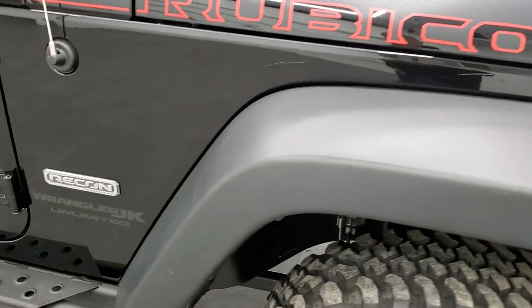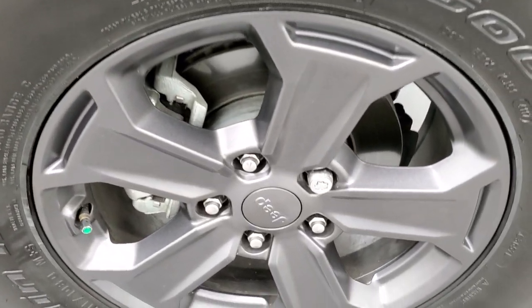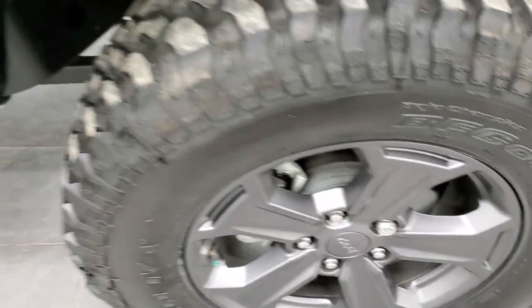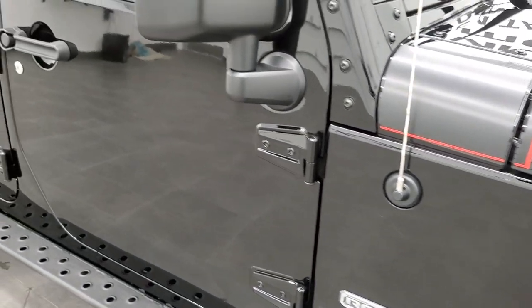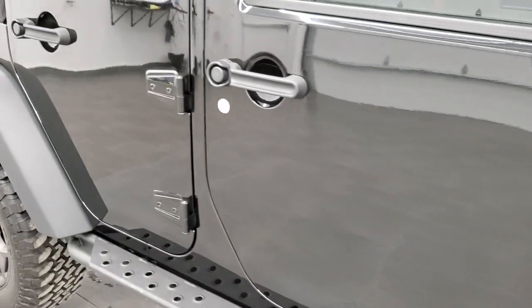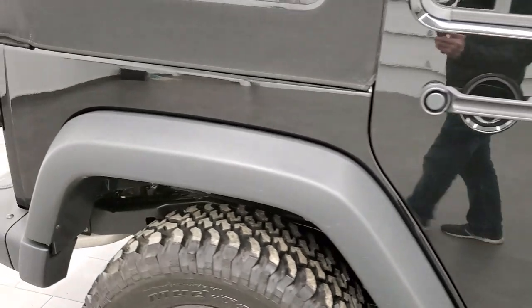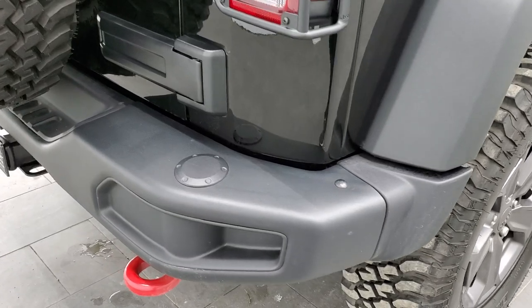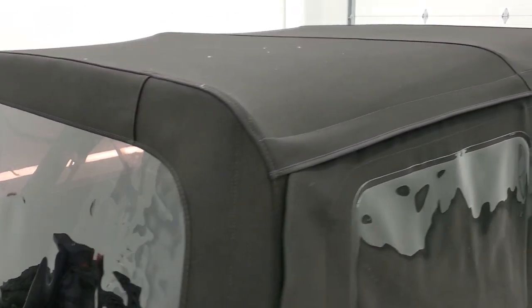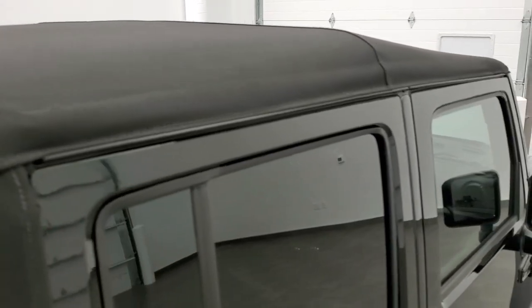The passenger side front fender has no scuffs or scrapes, and the passenger side rim is in excellent condition as well. As you go down this side of the vehicle, take note of how clean the body is, how reflective and mirror-like that paint is. We take these HD videos so if you are far away and cannot make the trip down but you're still interested in purchasing the vehicle, you can see the Jeep, hear the Jeep, and have confidence in what you're looking at before you even get here, so there are absolutely no surprises.